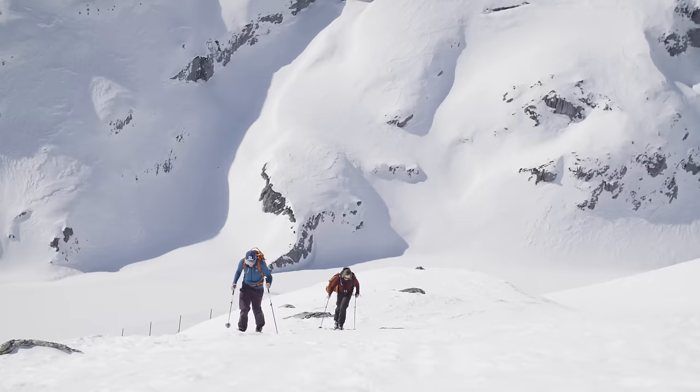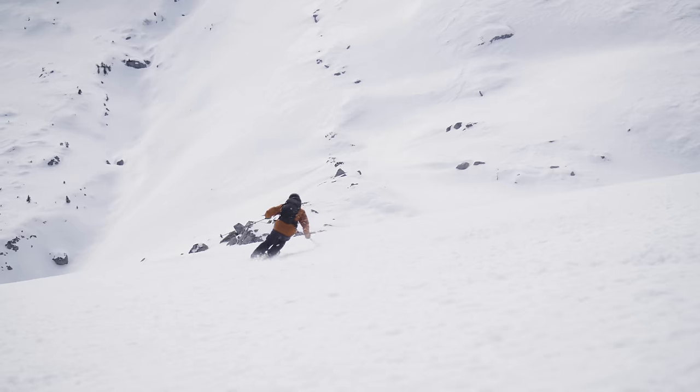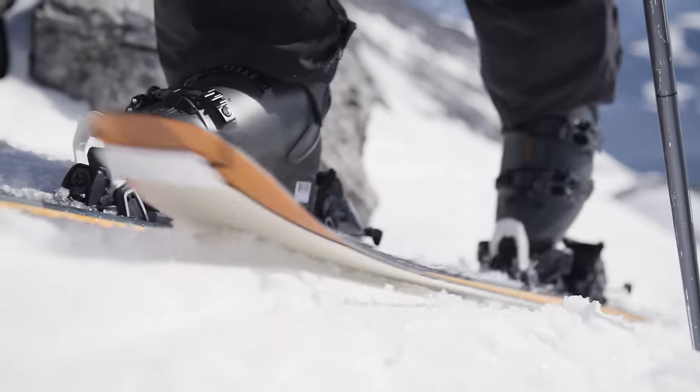Maybe you're wondering why ski touring? Why sweat when there are ski lifts? It's just such a brilliant way to get into the backcountry, get away from people, find some fresh tracks, and just be alone in the mountains.